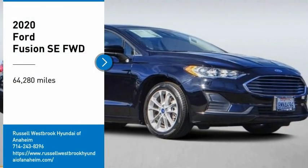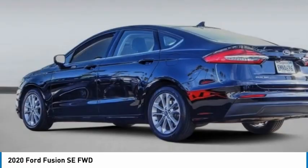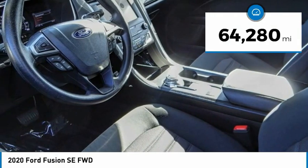Take a ride in the 2020 Fusion. You can have both impressive power and great economy in a Fusion. This vehicle has less than 65,000 miles.